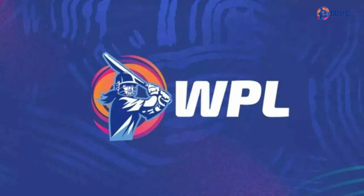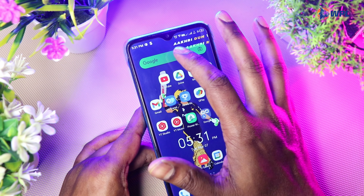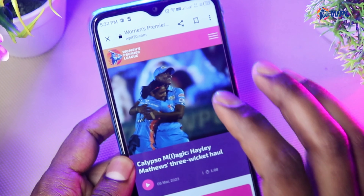We have told you that WPL Women's Premium ticket booking — which website is available. You can download or browse WPLT20.com website.